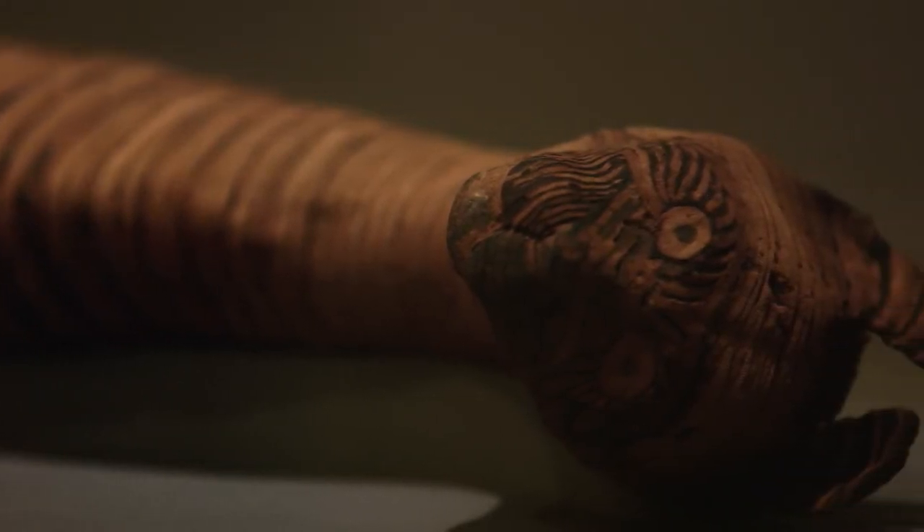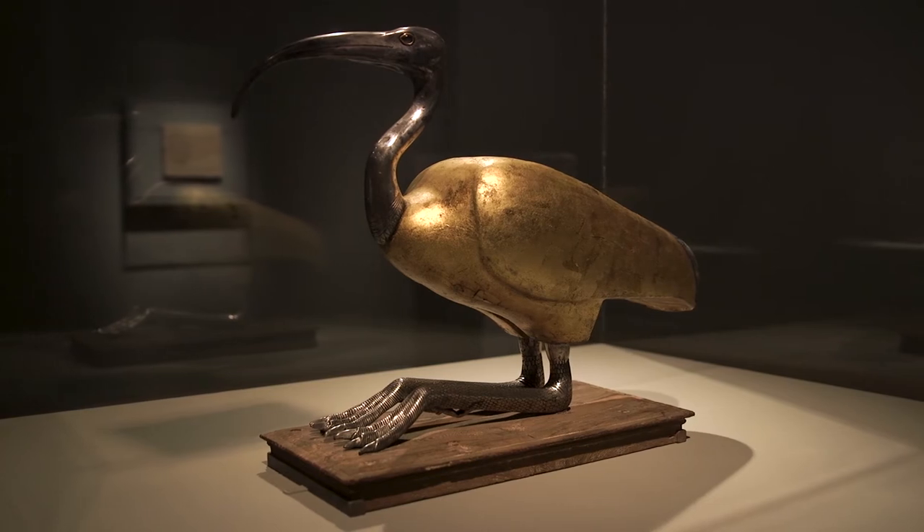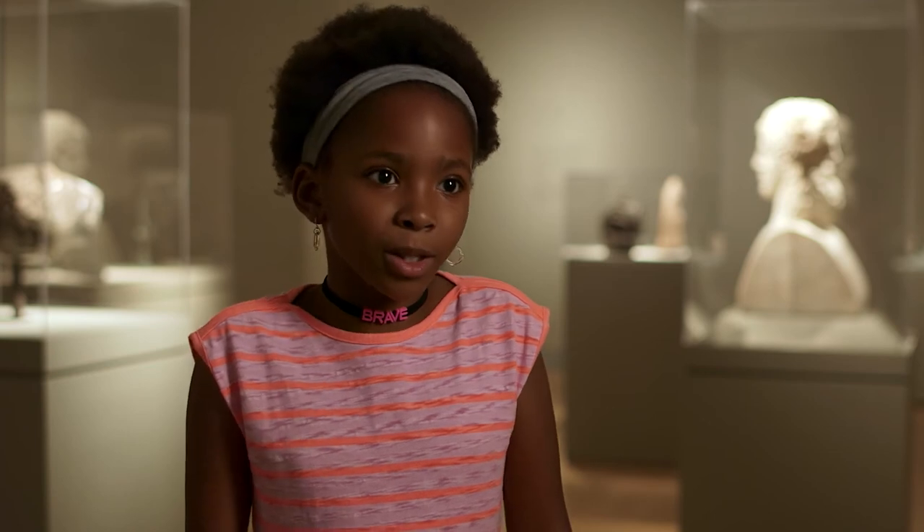Egyptians made animal mummies because they wanted to give them as a present to the gods and they wanted them to stay safe. They would keep them in temples, feed them, and then when they died they gave them a proper ritual.